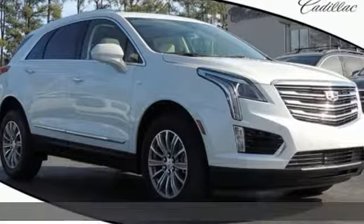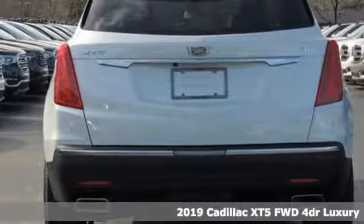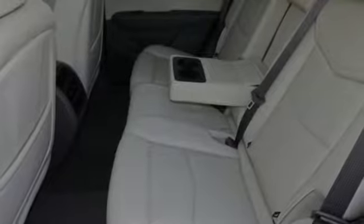It's a new 2019 Cadillac XT5. Cadillac embodies a passion for performance, craftsmanship and innovation. It's equipped for all your driving needs and wants.